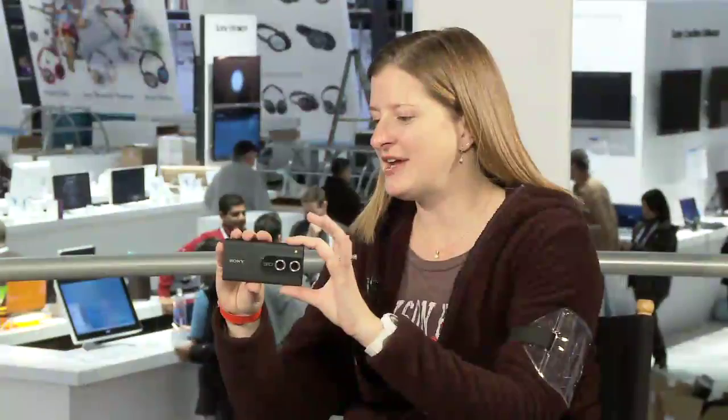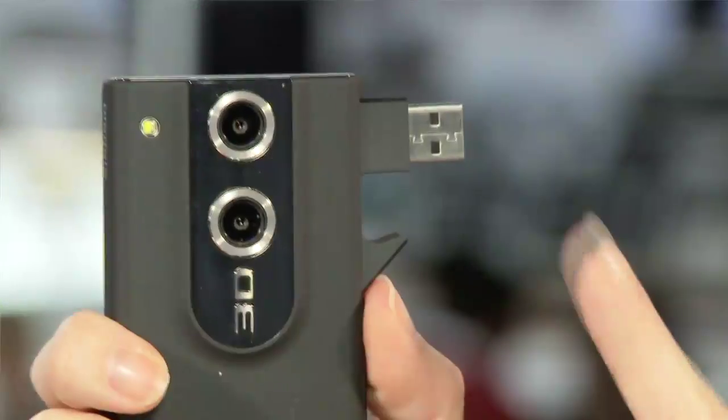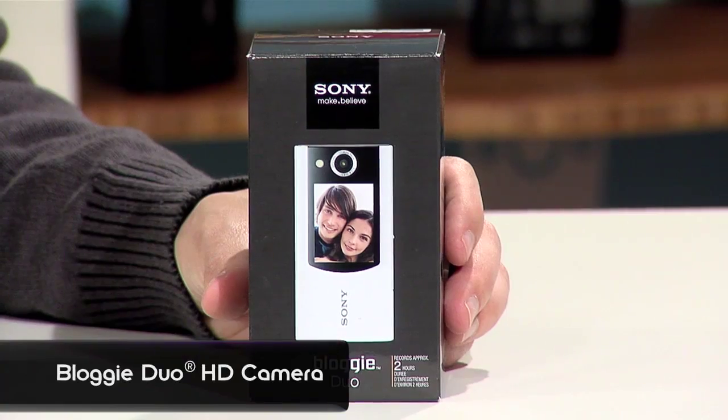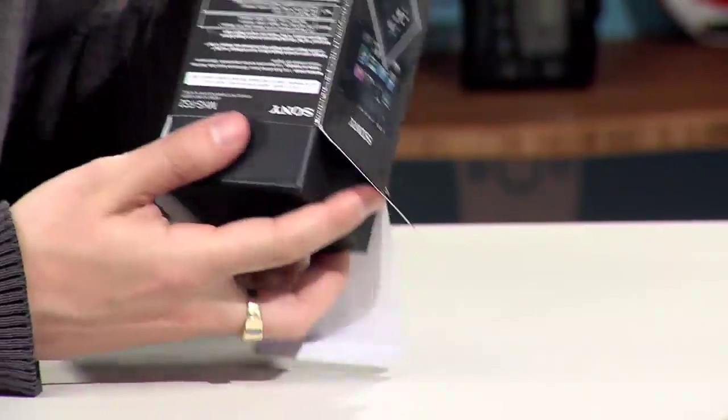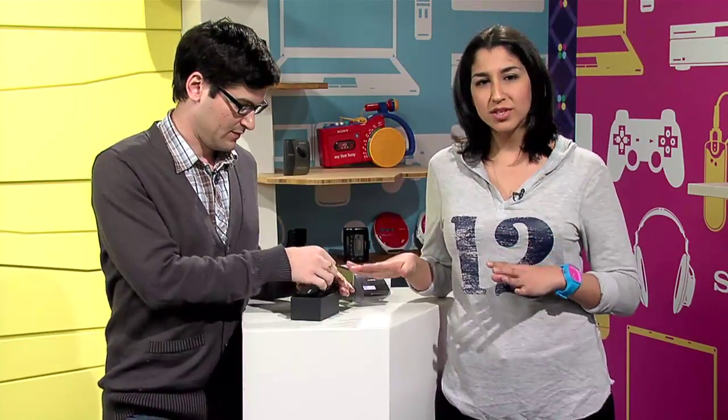Remember back at CES we were the very first to show you Sony's new 3D Bloggy? Well, this time we're back to show you another model — the Bloggy Duo. This one was actually shipped to us early from Tokyo, which is kind of awesome. Ours is violet, but it also comes in white, pink, and green. The colors this time around are a lot more subdued — very subtle and metallic.